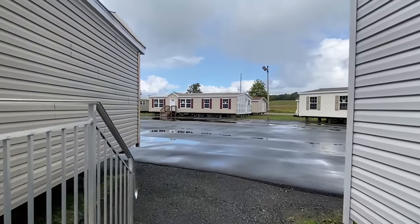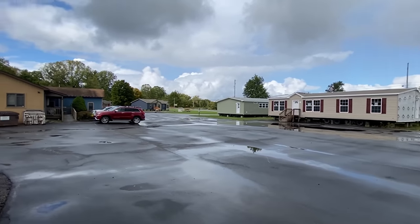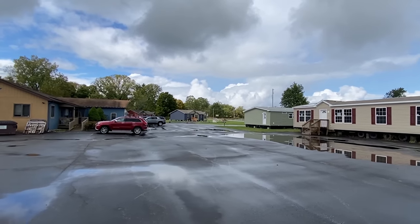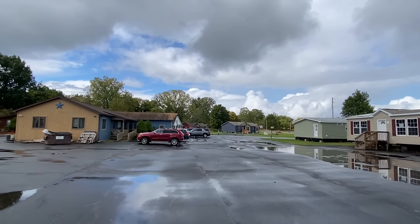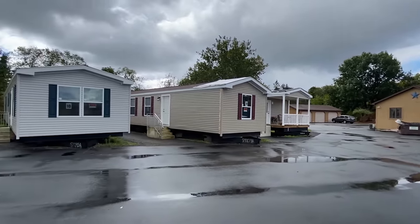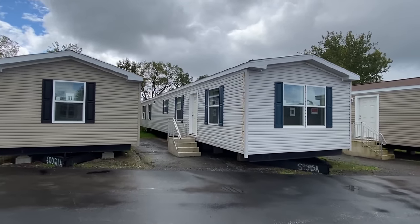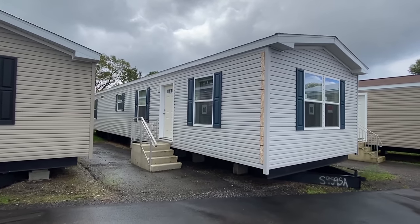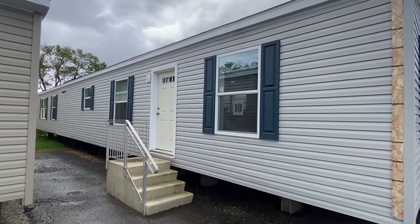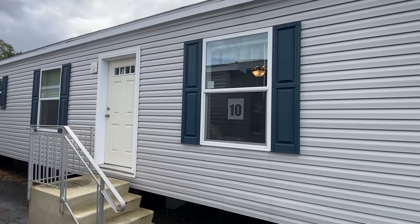I'm at Bayshore Homes. This is in Meadville, Pennsylvania. And this is their manufactured section. They have this area over here with single wides and double wides, and then over there they have several modular homes, which I'm going to be touring as well. So y'all stay tuned to the channel. We're getting a lot of their inventory here. And if you're over this area, I recommend checking them out. Great family-owned business and nothing but great things to say about them. Let's go ahead and head in.